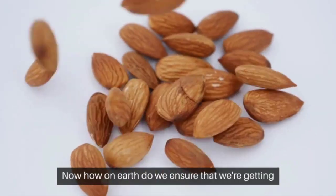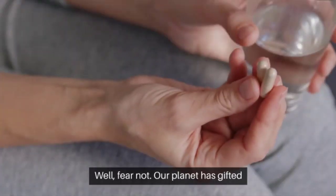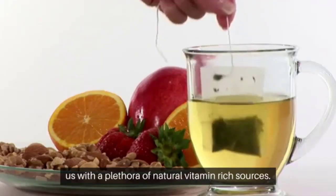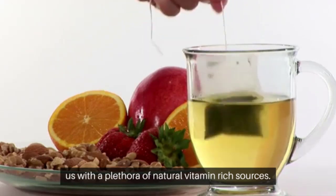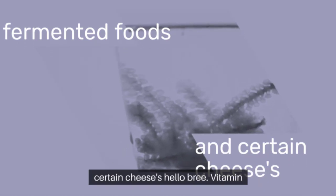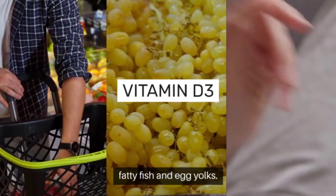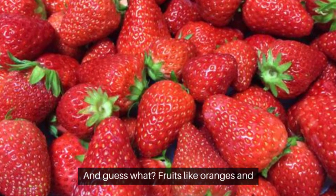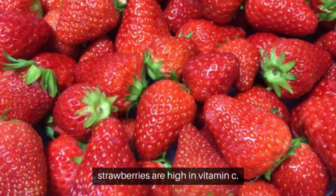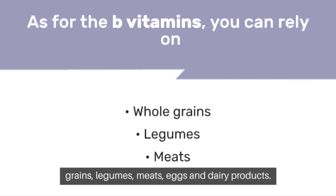How do we ensure we're getting these vitamins in the right amounts? Our planet has gifted us with a plethora of natural, vitamin-rich sources. For vitamin K2, reach for fermented foods and certain cheeses. Vitamin D3 comes from basking in the morning sunlight and enjoying fatty fish and egg yolks. Fruits like oranges and strawberries are high in vitamin C. As for the B vitamins, you can rely on whole grains, legumes, meats, eggs, and dairy products.